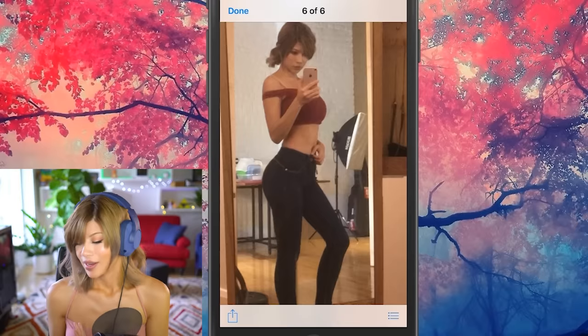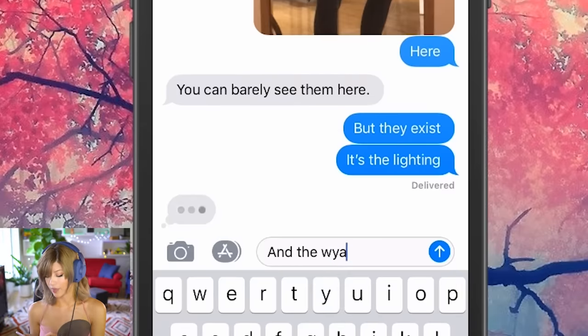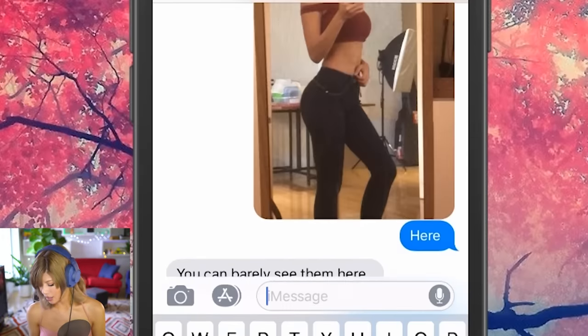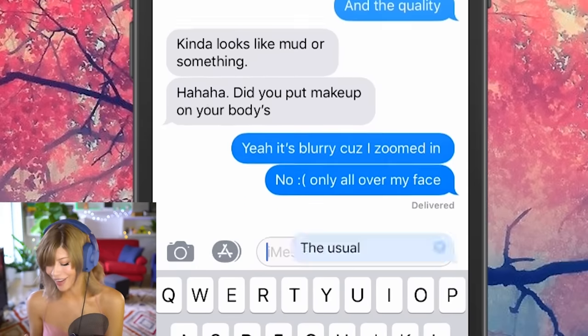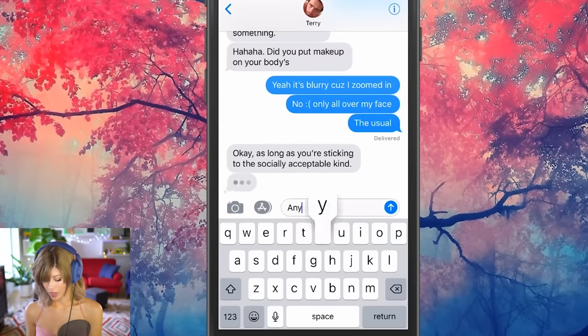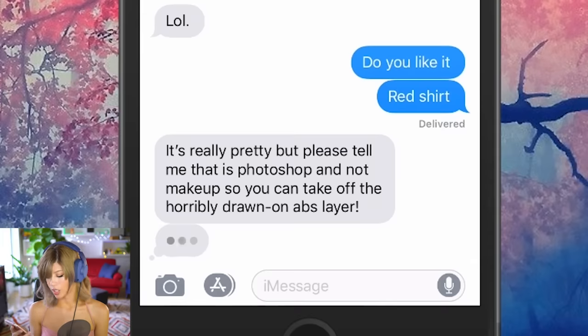She looks like she knows her way around a gymnasium — she looks like she plays dodgeball and throws really hard. Let me fix the table so my kitchen supplies aren't going away from my buttocks. It kind of looks like I have abs, kind of looks like I have a nice butt. Sending it. 'It looks a little mucky and messy but it's a camera phone.' It's the lighting and quality. He says: 'Please tell me it's Photoshopped and not makeup.' So I can take off the horribly drawn-on abs layer.